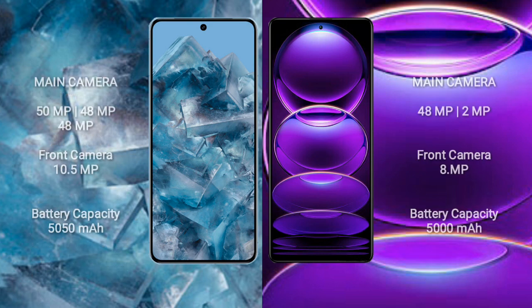The Google Pixel 8 Pro features a triple rear camera setup: 50 megapixel plus 48 megapixel plus 48 megapixel, and a 10.5 megapixel front camera. The Redmi Note 12 features a dual rear camera setup: 48 megapixel plus 2 megapixel, and an 8 megapixel front camera.